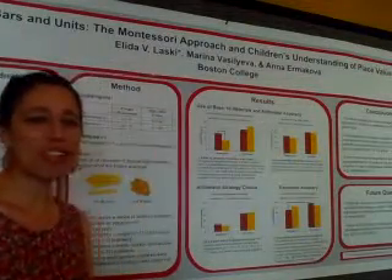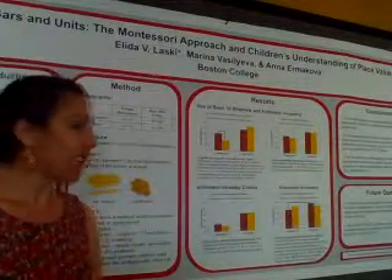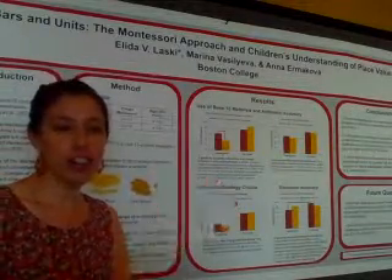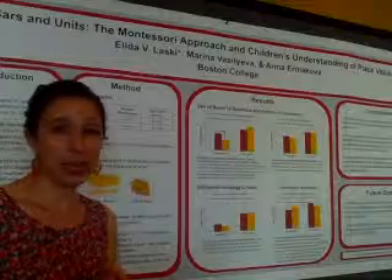Hi, my name is Alita Lasky. I'm an assistant professor at Boston College. What I'm presenting today is part of a larger cross-national study looking at children's understanding of place value.